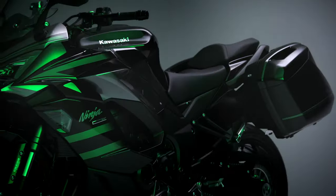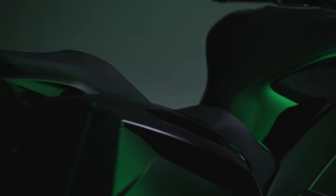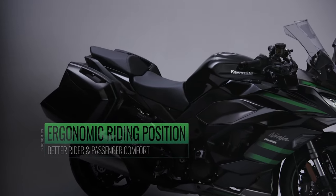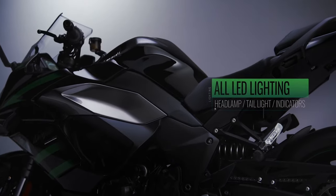This week at EICMA in Milan, Italy, Kawasaki announced an improved Ninja 1000SX for 2020. Kawasaki's hugely popular Z1000SX sports tourer is getting a host of updates instead of a full redesign for 2020, including a name change to Ninja 1000SX.